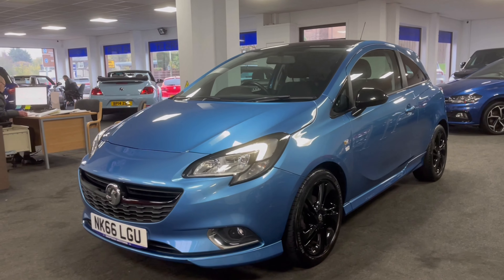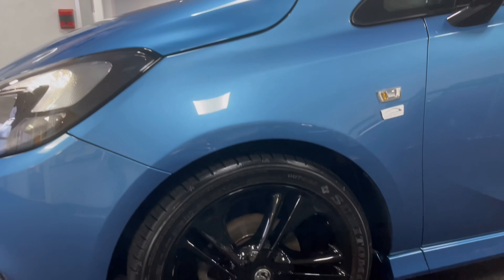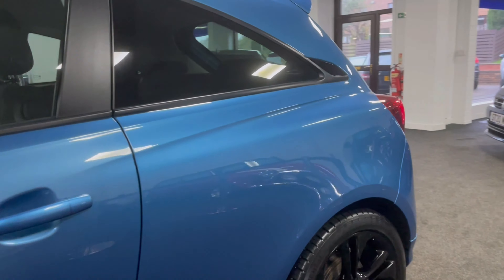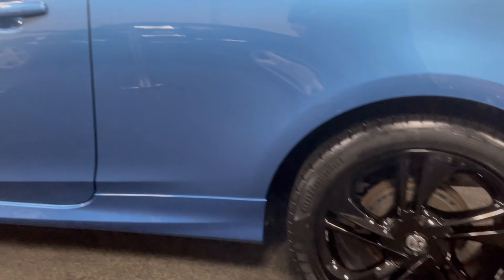Quite a rare colour this one — it's Persian Blue Metallic, looks great against the contrasting black roof and wheels. The car was owned locally; we bought it direct from the private owner, just two owners in total.